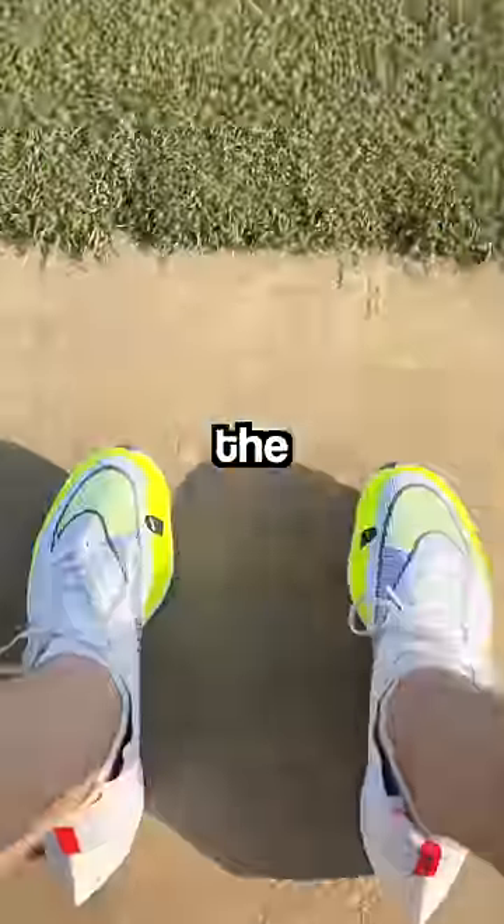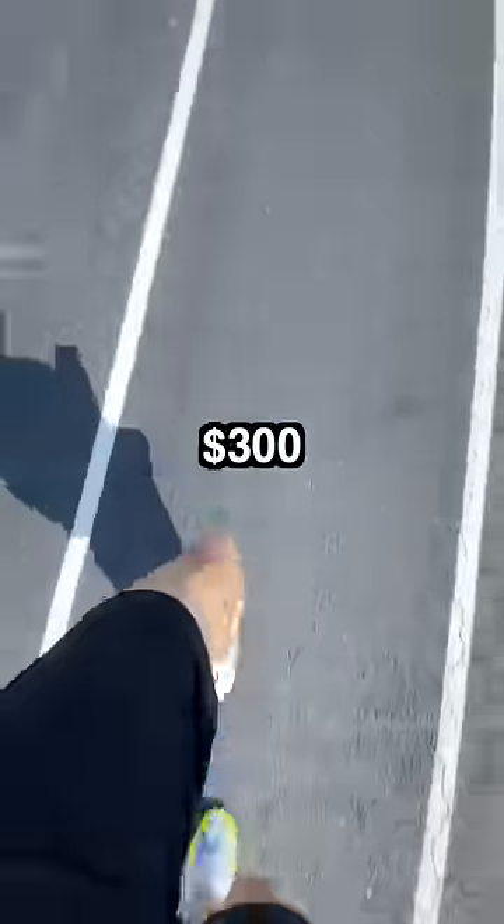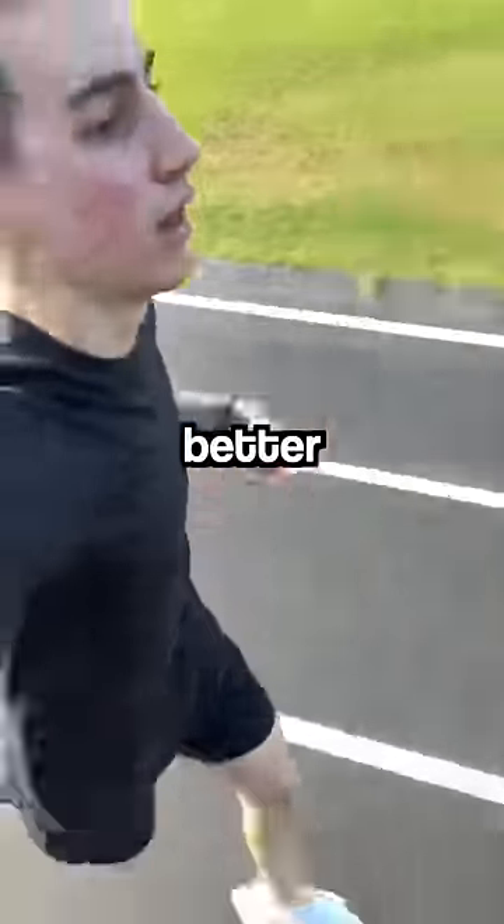Then, after catching my breath, I switched over to the $300 shoes and ran the track again. Right away, I noticed the $300 shoes felt way better, with less weight, more spring, and better support.